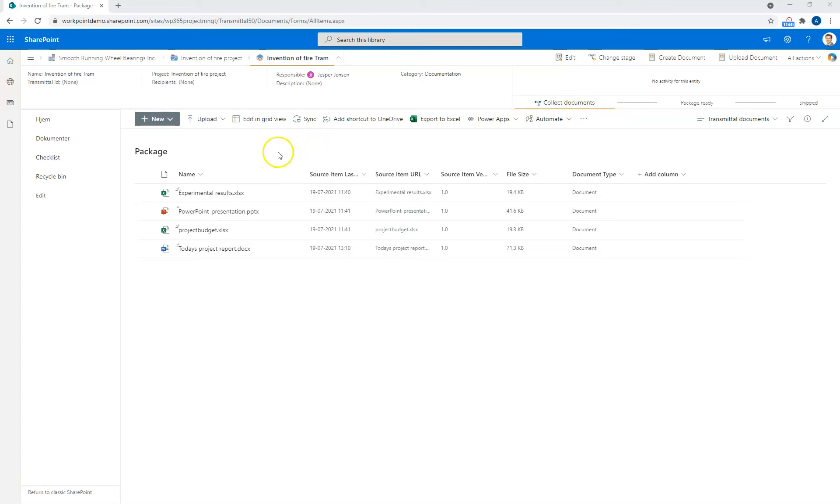From here on, I can go on to add more documents to my transmittal, or I can create a cover sheet when the package is ready, and then finally have it shipped. When I change the stage to Shipped, all edit rights will be removed from the documents in the transmittal.